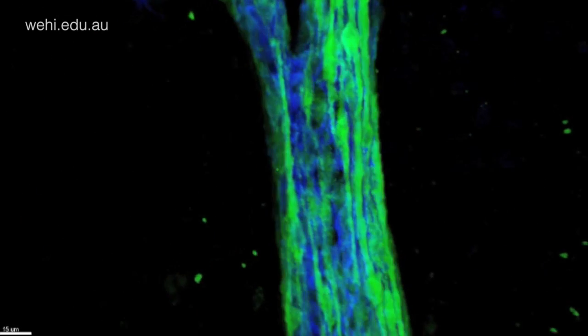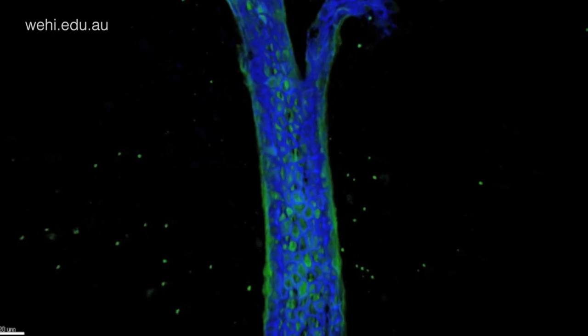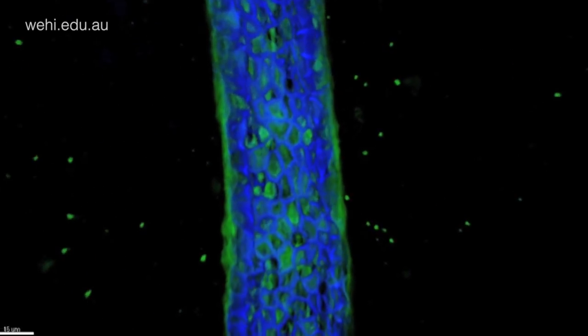The long lifespan of the stem cell implicates it as an important target for breast cancer, as these cells may accumulate genetic errors from a very early age — such as in puberty — resulting in breast cancer decades later.